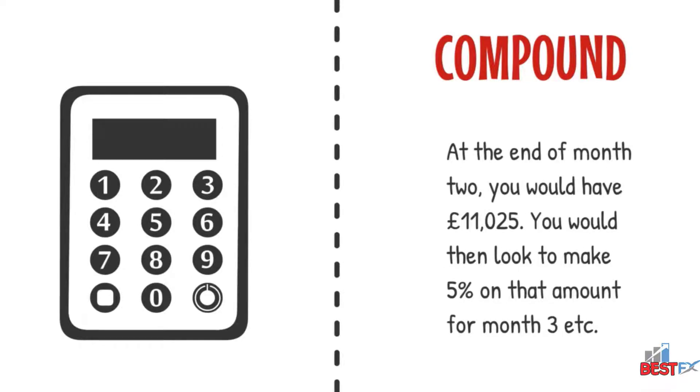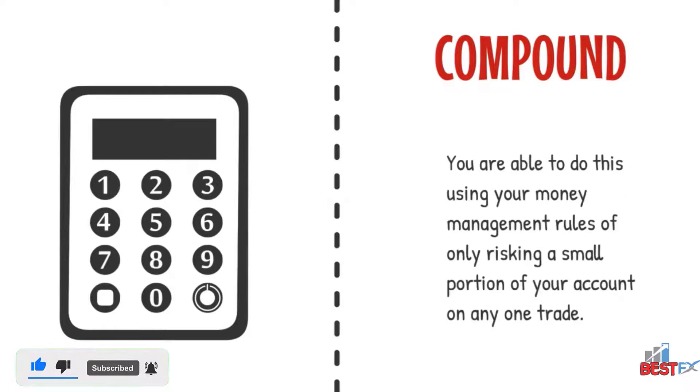At the end of month two, you would have £11,025. You would then look to make 5% on that amount for month three, and so on. You are able to do this using your money management rules of only risking a small portion of your account on any one trade.